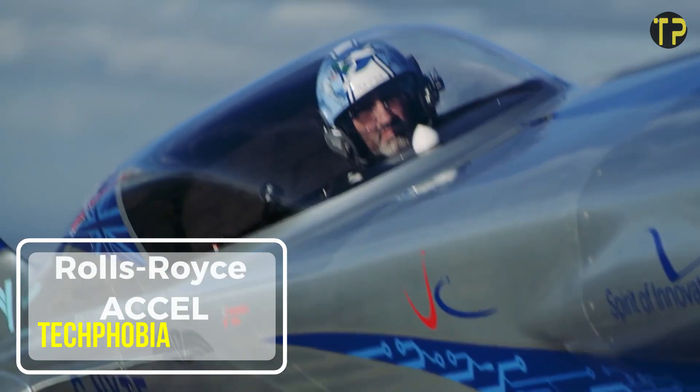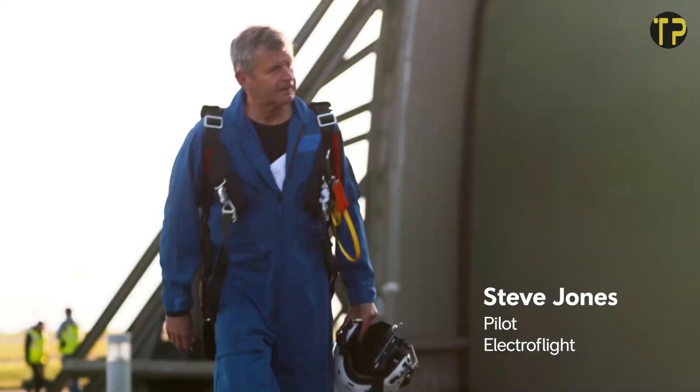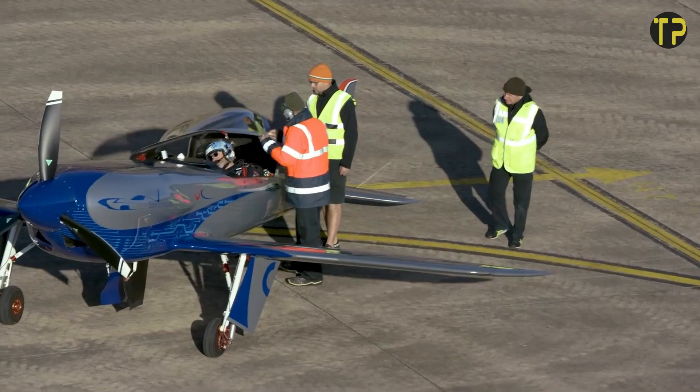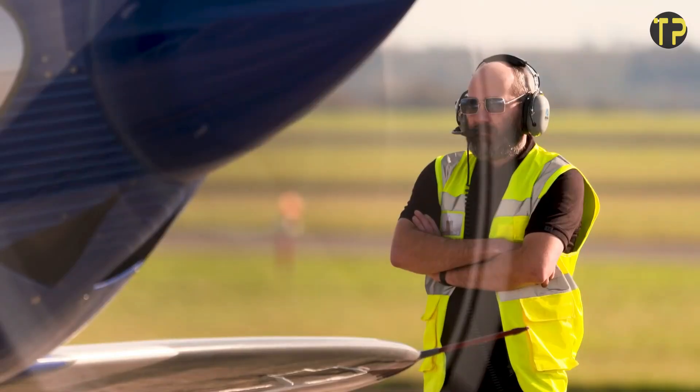Rolls-Royce XL. Rolls-Royce, accelerating the electrification of flight, is a groundbreaking project that redefines aviation's future. At its heart is the Spirit of Innovation, an all-electric aircraft that broke records by reaching speeds over 387.4 mph, making it the world's fastest electric plane.